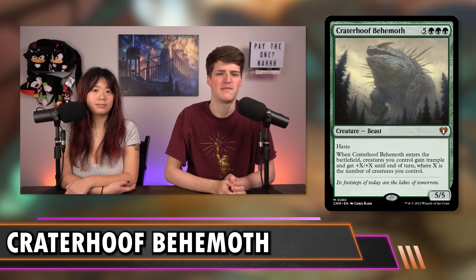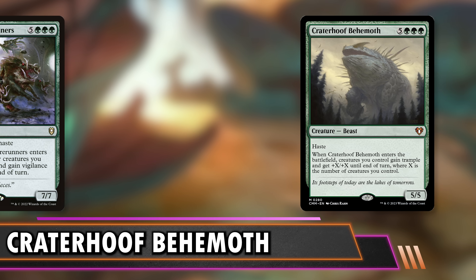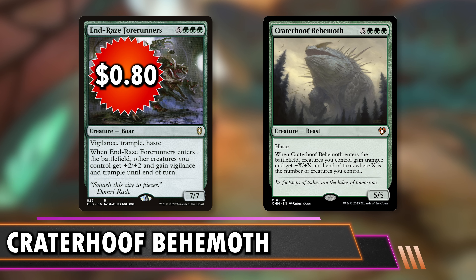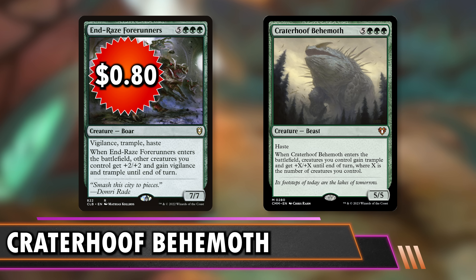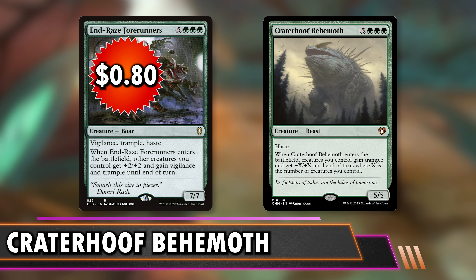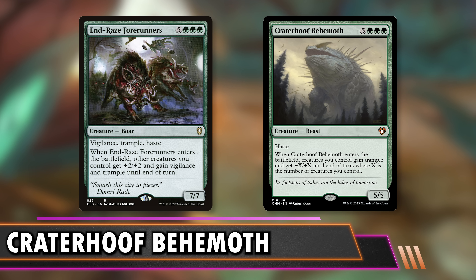We have some cost-efficient options. End-Race Forerunners at 80 cents — eight mana, 7/7. Your creatures get +2/+2 and gain Vigilance and Trample. It does turn a big army into a force, but you're not going to kill a table — you'll probably kill one or two people. I play this in my budget Yaraoct deck and it's super nice because I can double that trigger. If you flicker it, you can keep getting that +2/+2 and stacking the Vigilance.